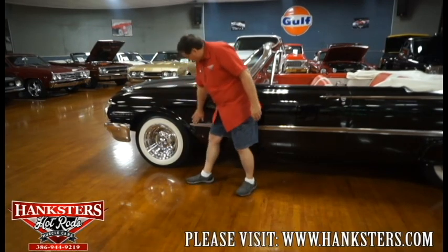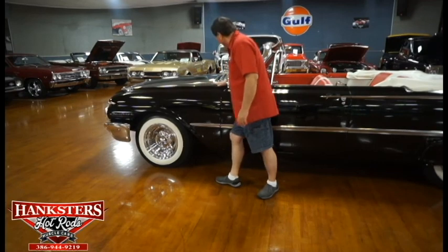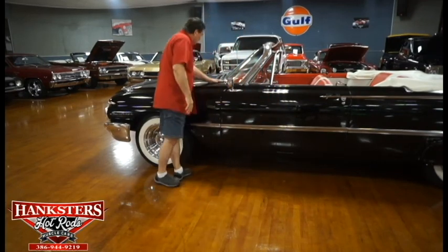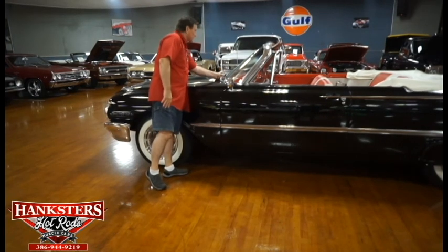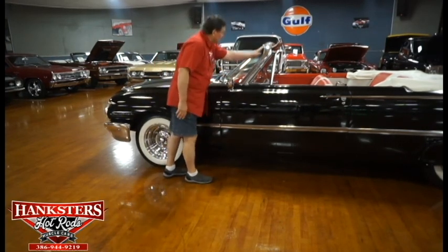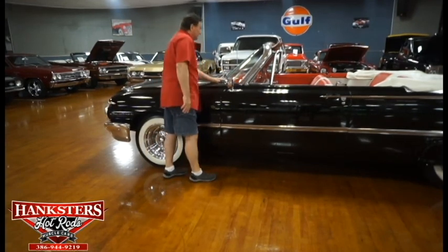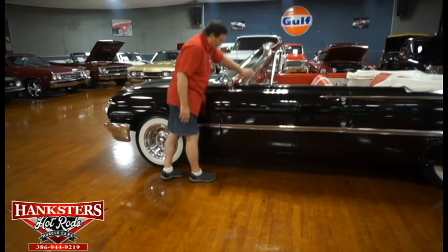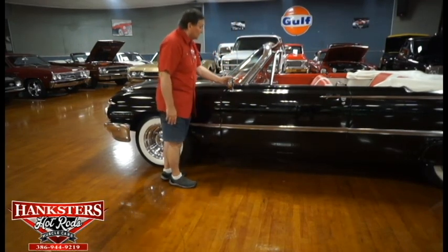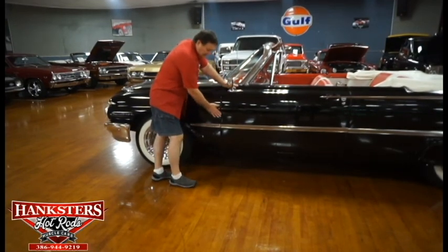Front fender paint is absolutely gorgeous. The cowl area to the hood is very, very nice, with correct wiper arms and blades. It does have a tinted front windshield. The trim around the windshield is very nice — no dings, no marks, nothing whatsoever. Correct mirror for the 1961 Ford Galaxy — pretty fancy mirror in that day.